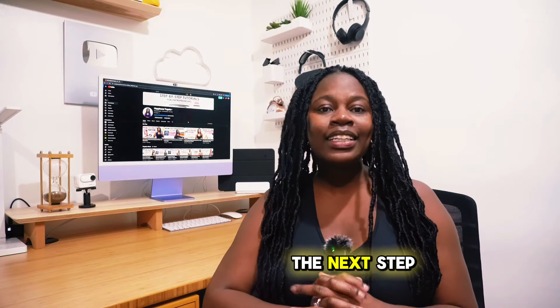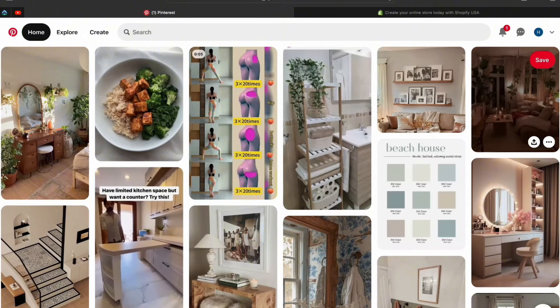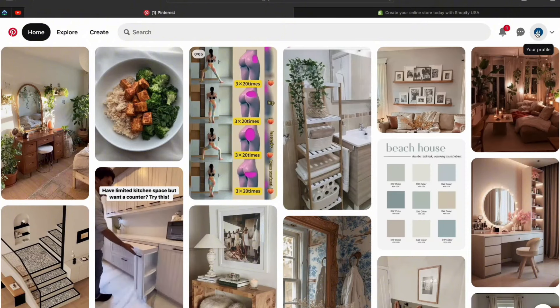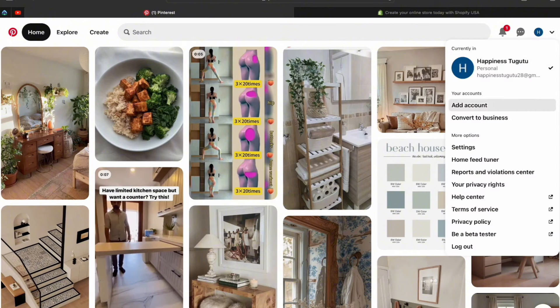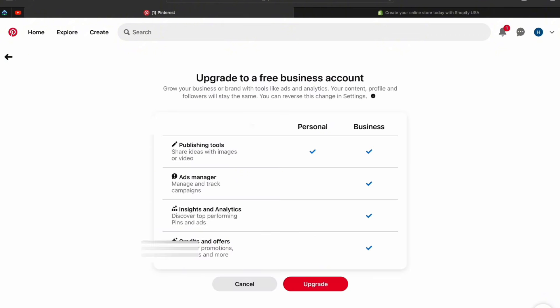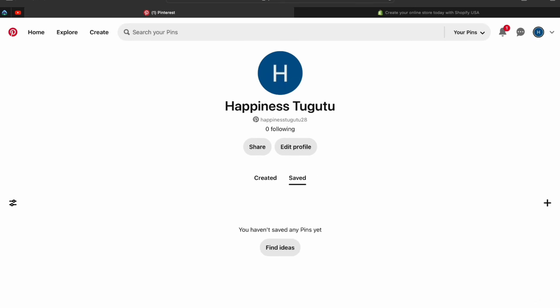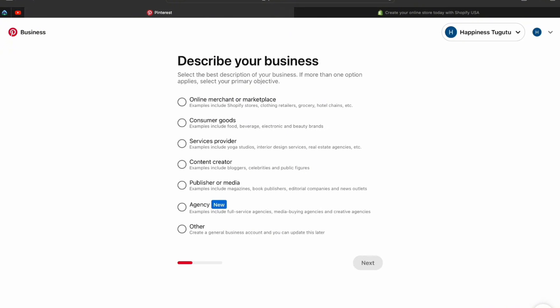Once you've decided on your niche, the next step is to create your Pinterest account. Sign in and then make sure you convert your Pinterest personal account into a business account. Go into Settings, then Account Management, and click where it says Convert Account. With a business account you'll have access to tools like ads and analytics to help you grow. Select Convert Account — now your account is converted to a business account. Here you'll describe your business; I'll put 'Content Creator' and click Next.